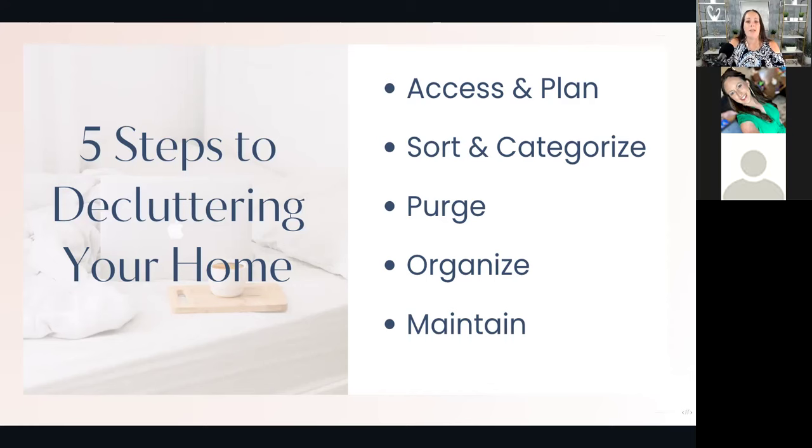Step three: create a decluttering schedule. You can either break tasks down into daily manageable goals, dedicating 15 to 30 minutes each day, or take a weekend and go one area at a time. You want to have a plan and stick to it. If doing one whole room in one day is too overwhelming, take it in smaller chunks — as long as you're making progress and have a plan, you're able to stick to it. The life coaching tip here is to set SMART goals: specific, measurable, achievable, relevant, and time-framed.